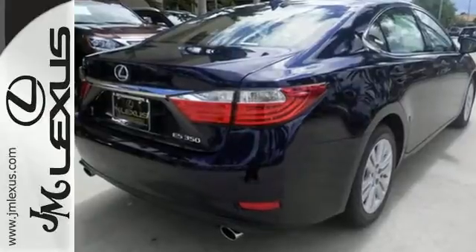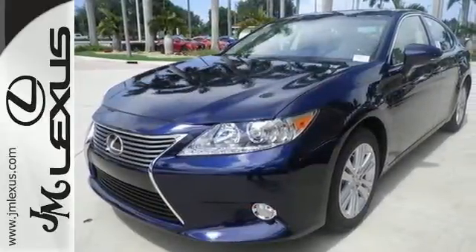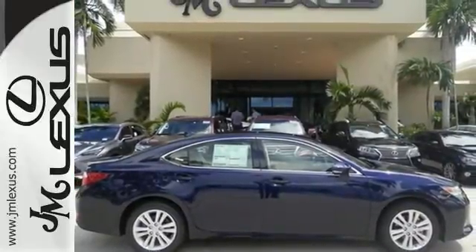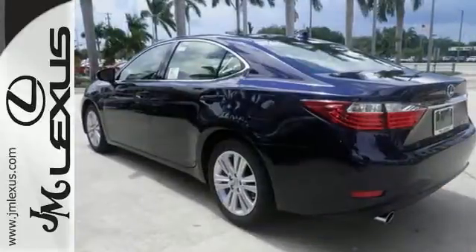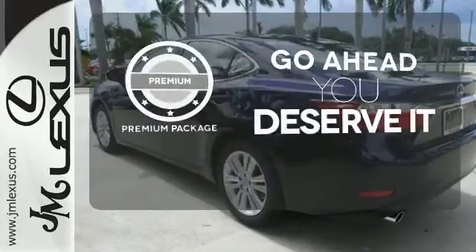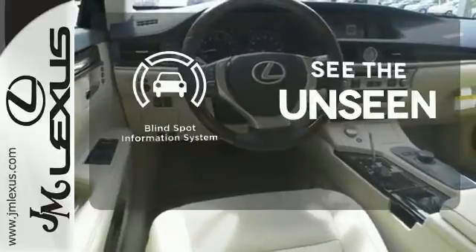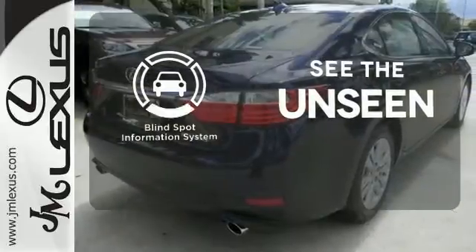Enjoy the smart access, home link, drive mode select and smart stop technology. Your passengers will rave about luxurious amounts of leg room and the view through the moonroof. For those who enjoy the finer things, the premium package is included for you. Negotiating traffic has never been easier thanks to the blind spot indicator.